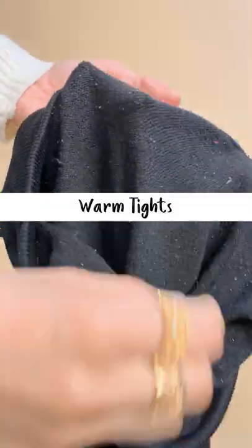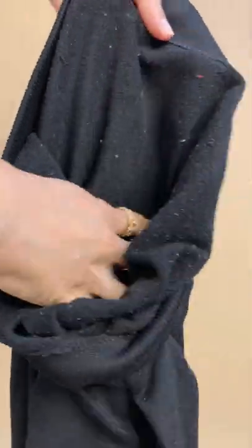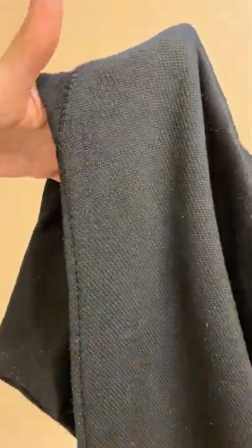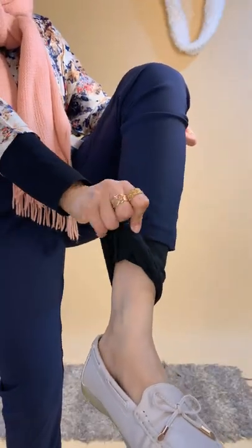Warm tights should also be in your wardrobe — amazing for cold days. You can remove lint or burr from them using a fabric shaver. These tights keep you cozy and can be worn under your loose summer outfits.